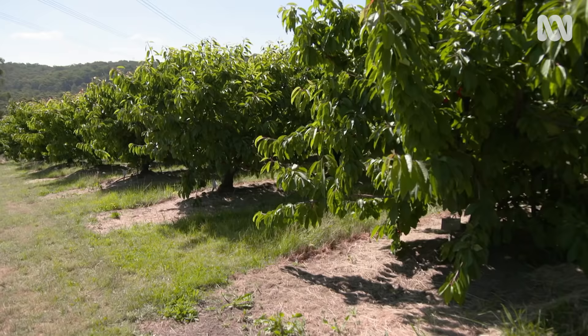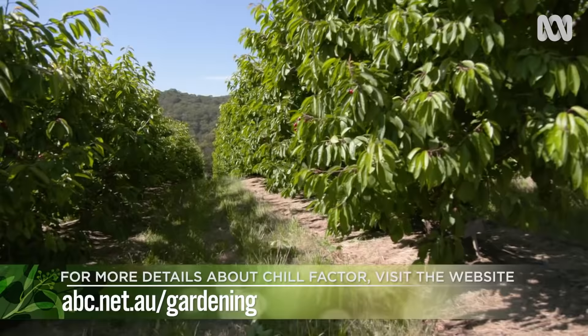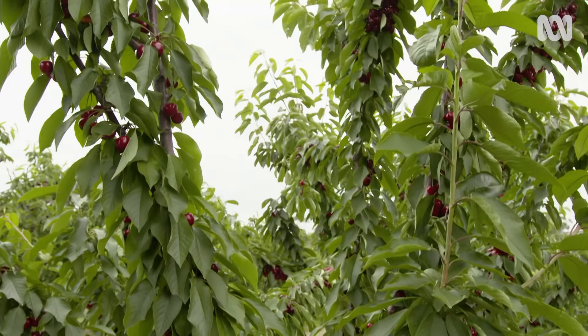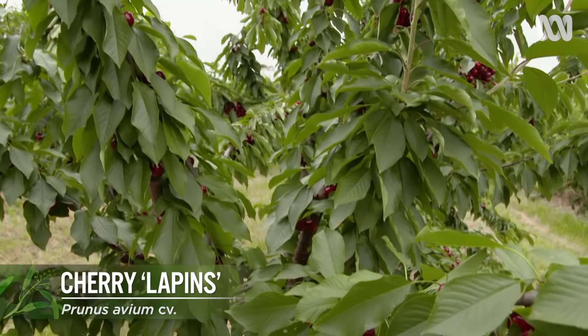What about soil? Generally it doesn't matter what soil type you've got. For the home gardener, the big thing is the chill factor — we need 700 hours at eight degrees or lower. If you've got the right conditions, what type of cherry tree should you buy? There's Stella and Lapins, which is self-pollinating, readily available and easier to grow.